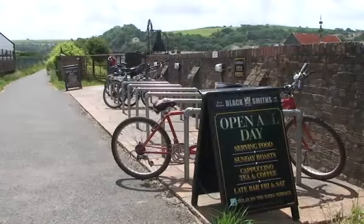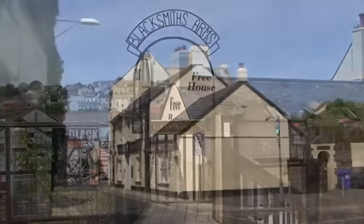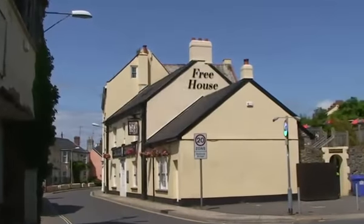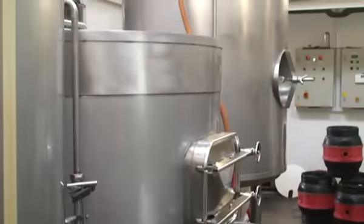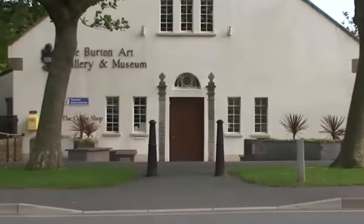You could even take a cycle ride on the Tarka Trail and stop for a spot of lunch and a beer at one of the many traditional pubs along the route, many supplied by acclaimed micro breweries in the area.